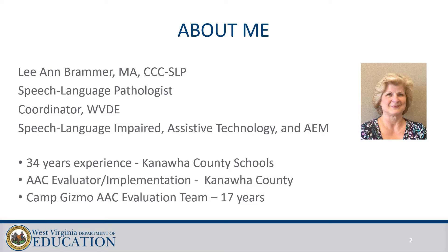I wanted to tell you a little bit about myself because through the years, as I've listened to speakers, I've always wondered if they actually had school experience. I worked for 34 years in Kanawha County, working in preschools for 24 of those years. I collaborated with preschool teachers as a service provider and as a consultant when I began doing augmentative communication evaluations. I've also been a member of the Assistive Technology evaluation team at Camp Gizmo for the past 17 years.